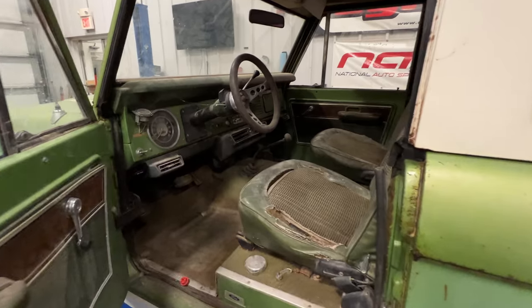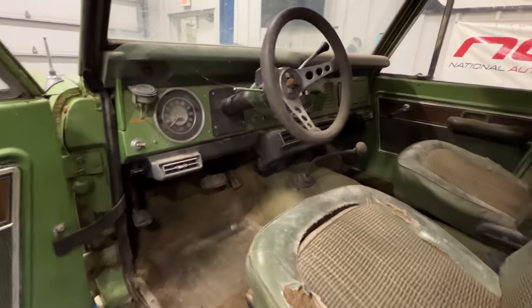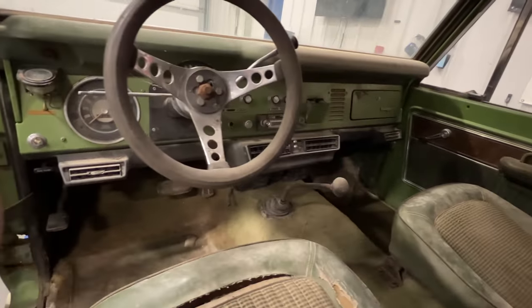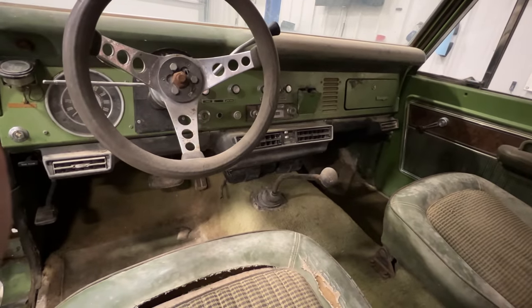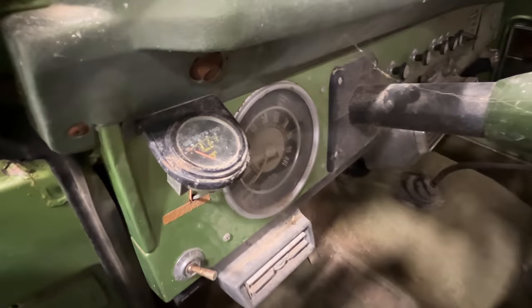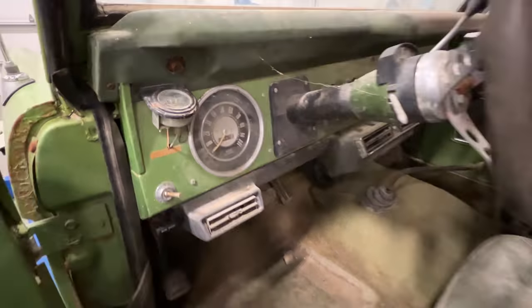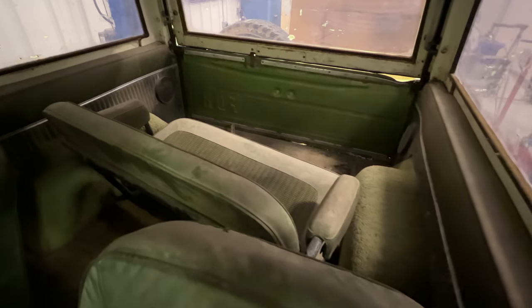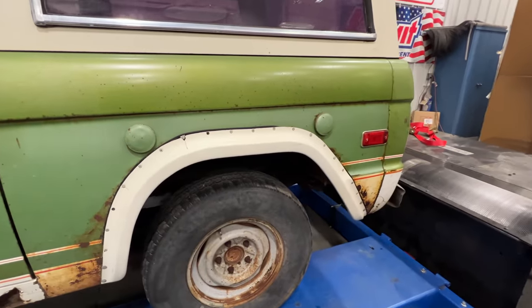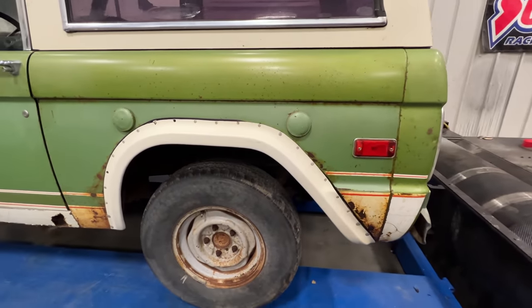If we take a look on the inside, you can see the steering wheel is not correct, but we get a view of the very cool dealer-installed air conditioning system. Someone has added an oil pressure gauge over here — the original one must have stopped working. The original rear seat is here. You can see the two filler caps because this does have the normal and the auxiliary fuel tanks.